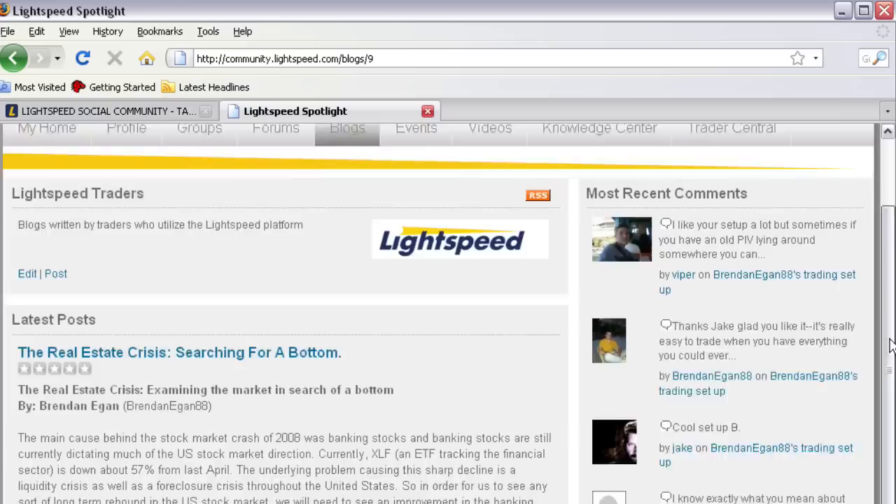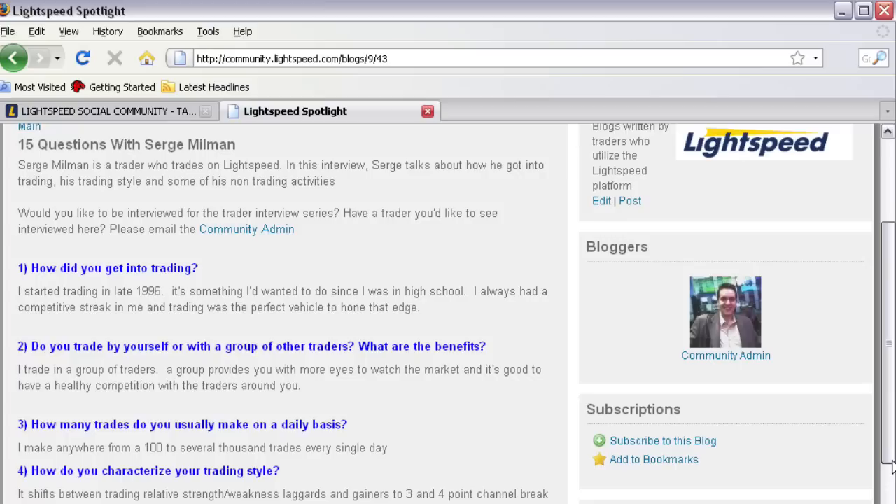In addition to the platform, we run Lightspeed Spotlight, which is a community for Lightspeed customers where they can exchange ideas, get information on the markets, have technical analysis tools, and get research reports. Traders need to be able to speak to other traders to determine whether a stock looks good, when it looks good, how to trade it — new tricks, new techniques, new tactics, new strategies.